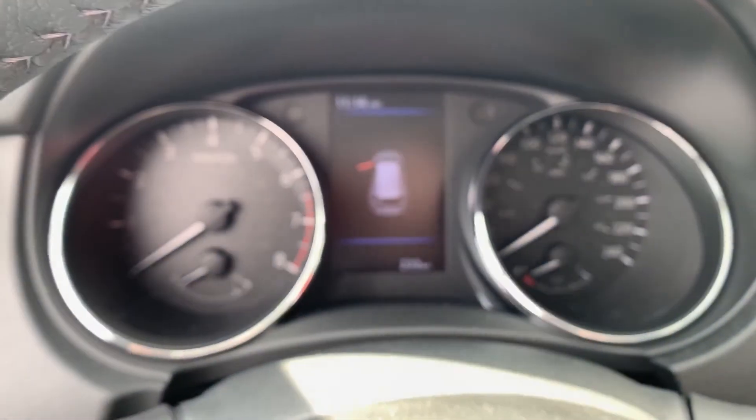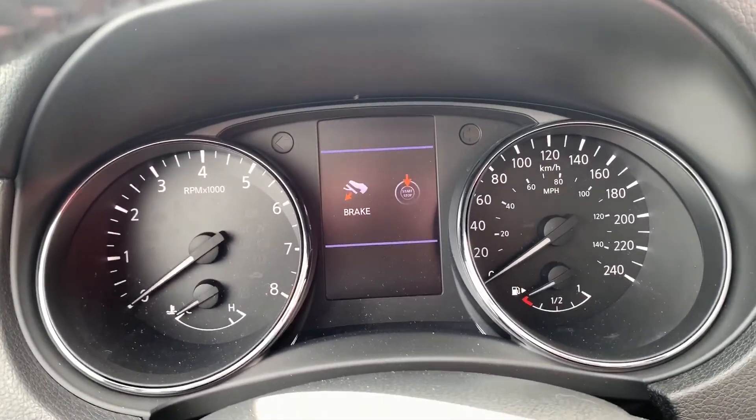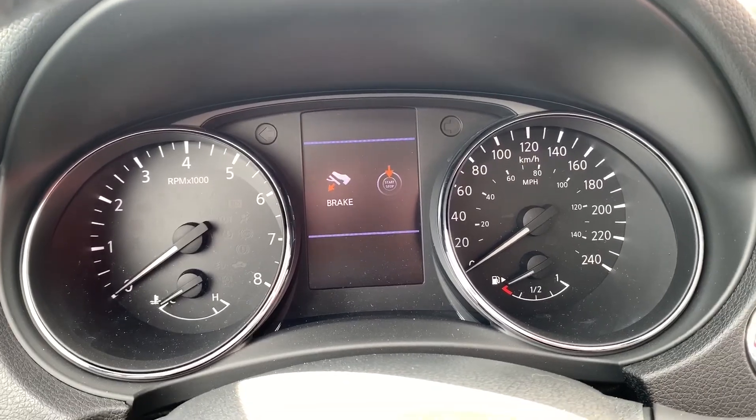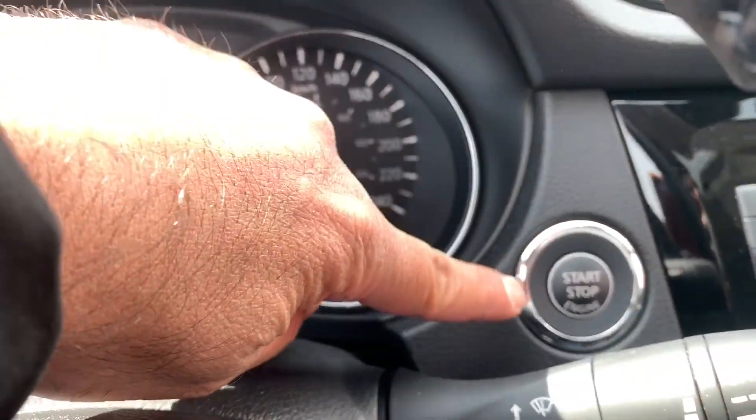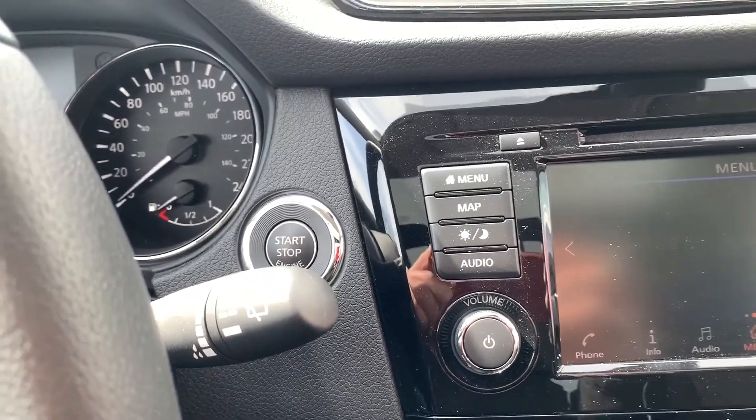As we sit down, we'll take a look at the gauge cluster. You have two large analog dials, a digital screen in the middle for additional information, push button start, and it's nice and easy to access through the steering wheel or you can go around to that side.